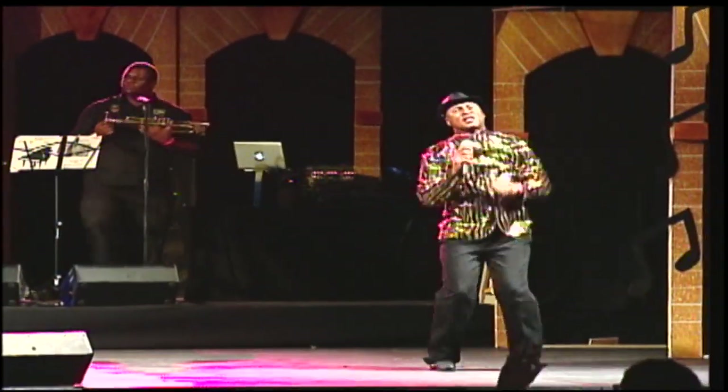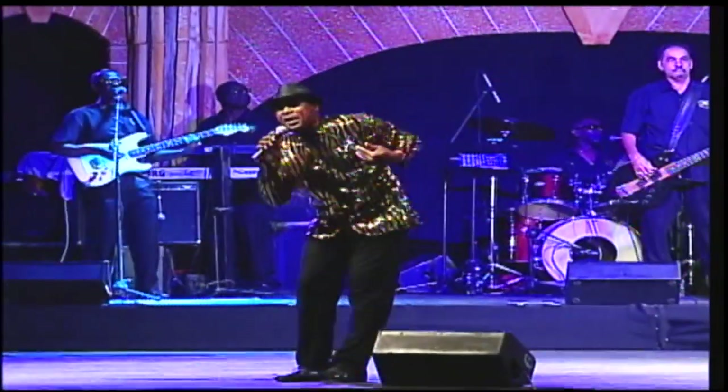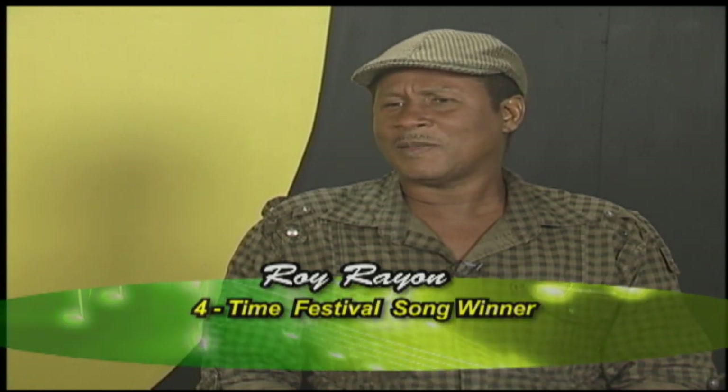This period also gave rise to the popular 'Give Thanks and Praise' artist Roy Rayon, who took home the top prize four times. It was a joyous time for Jamaicans — we were proud, it had meaning, it had substance, and you were very proud as a Jamaican to sing that song. Roy Rayon first entered in 1980. Other multiple winners included the Astronauts and Stanley Beckford with three wins each.